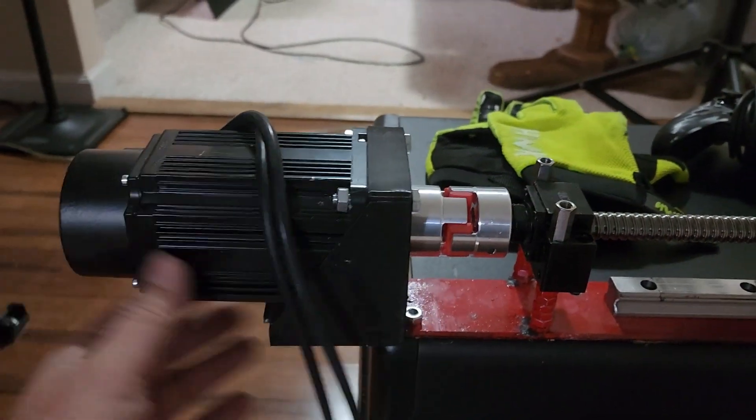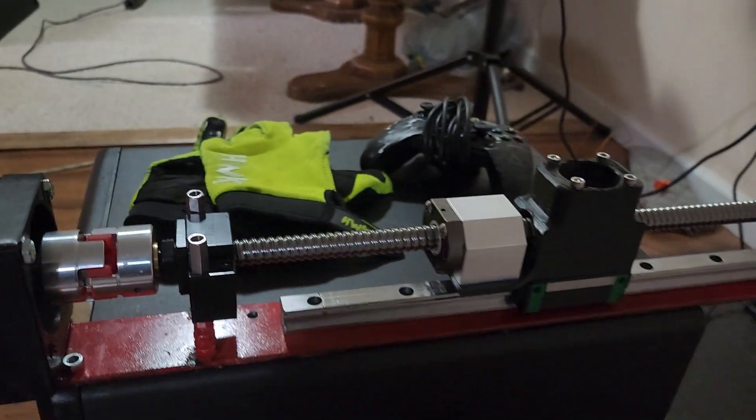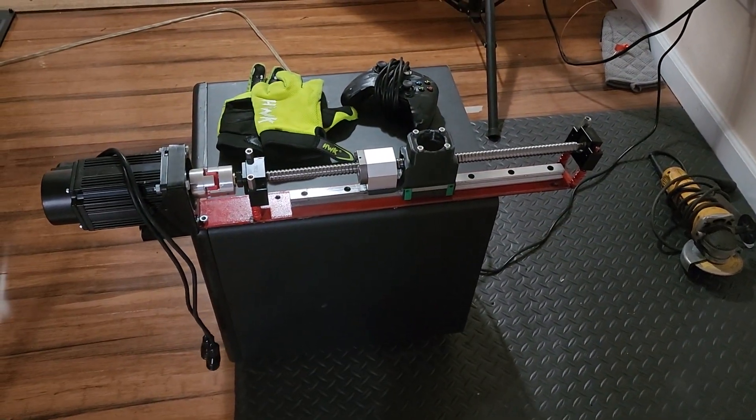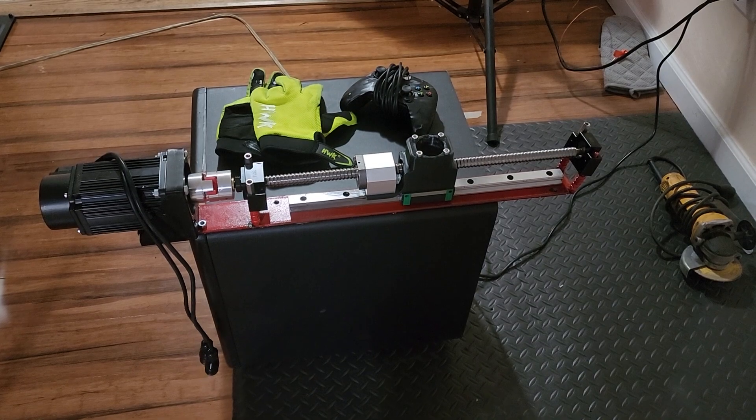This 3D printed mount for the servos definitely has to go, so we're gonna get out to the shop, make some upgrades, and be back at it in a couple hours.